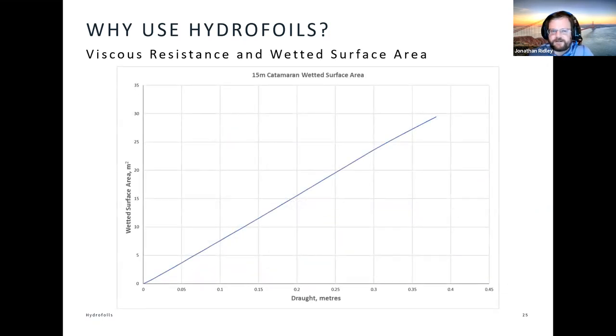The only way we can reduce our wetted surface area is to lift the vessel up out of the water. Here's a graph calculated for a 15-metre catamaran — typical of the last America's Cup. The horizontal axis shows the depth of the hull underwater; the vertical axis shows wetted surface area. At maximum load these vessels had a draft of around 0.4 metres, giving a wetted surface area of about 30 metres squared. If I can find a way to halve the draft — half the vessel in the water — I immediately drop my wetted surface area down to 15 square metres, halving my viscous resistance. So using a hydrofoil to lift the vessel up out of the water, even a small amount, has quite a large benefit.